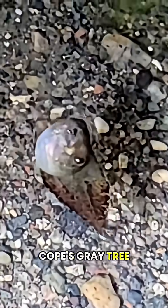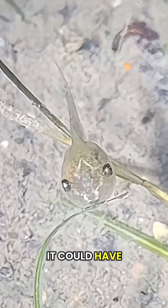Look at these critters I found in a reservoir. This is a Cope's gray tree frog tadpole getting some air. It could have been eating food on the surface too. I haven't seen that behavior a lot, but it's really cool.